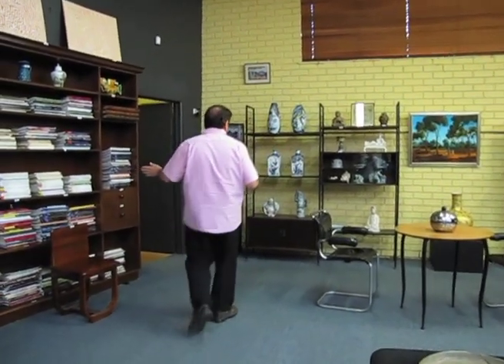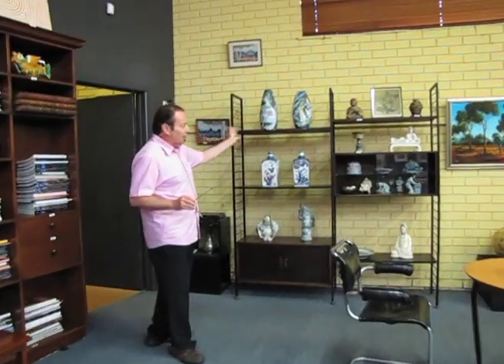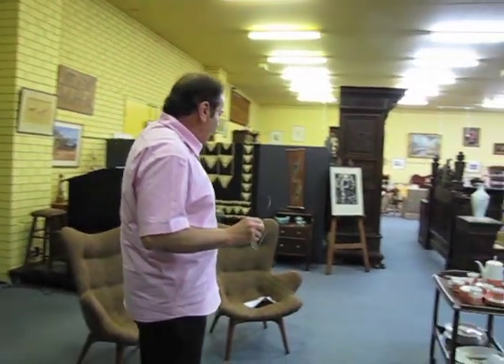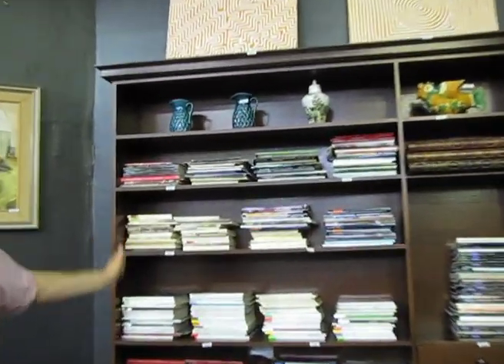We are going to walk around the room and talk about some of the highlights in the auction, so just follow me around and we'll start from the beginning. There are lots of oriental and Asian antiques, a large amount of crystal, interesting artworks on the wall, and along here a large collection of art and antique reference catalogues and books.